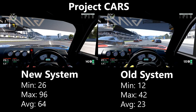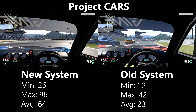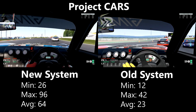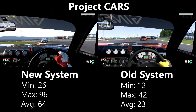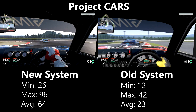Project Cars is a pretty demanding racing game and the results reflect this. The i5 system had a solid framerate of 64fps most of the time, with rare stutters down to 26fps. On the Athlon, the game went into a sort of slow motion — likely the game's way of helping the CPU keep up with numerous complex physics calculations every second. It was unplayable regardless.